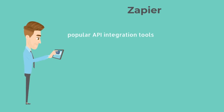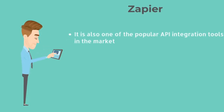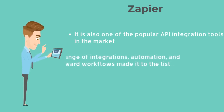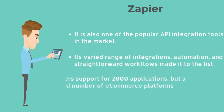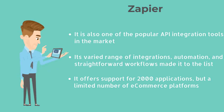Zapier. Zapier is also one of the popular API integration tools in the market. Its varied range of integrations, automation, and straightforward workflows made it to the list. When it comes to integrations, it offers support for 2,000 applications, but a limited number of e-commerce platforms.